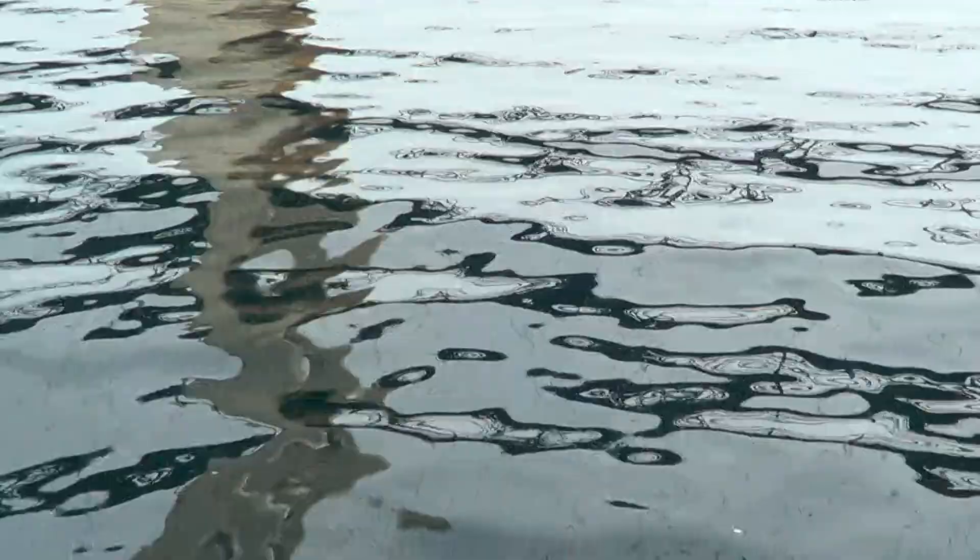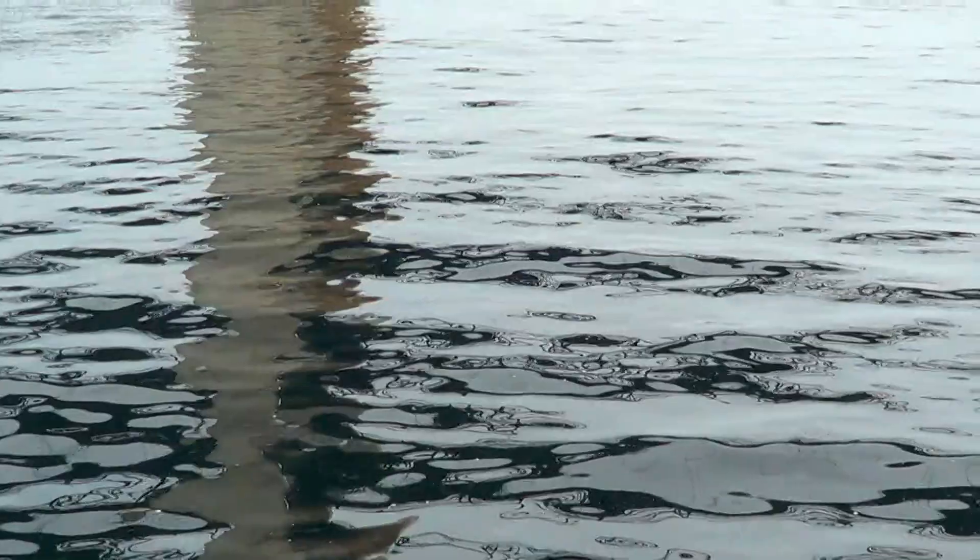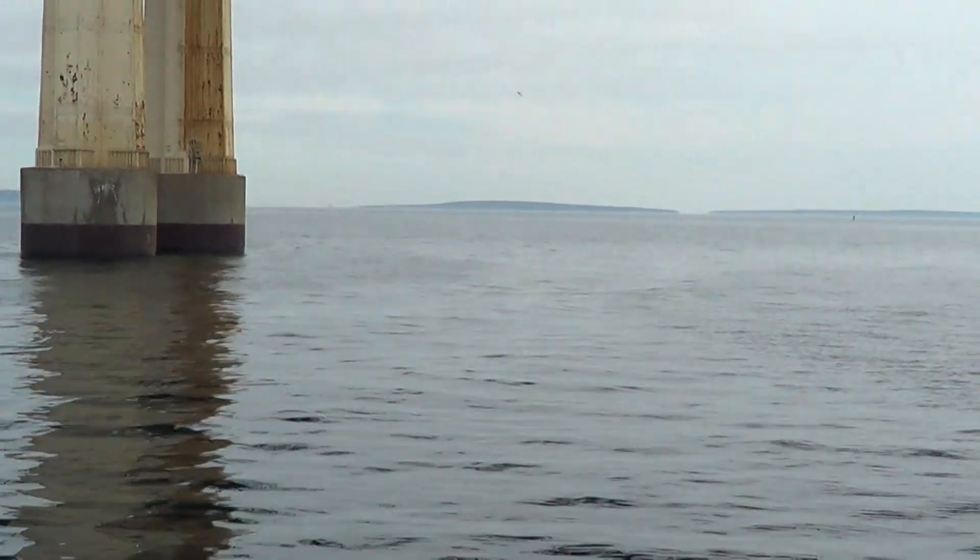We are currently in Lake Michigan, as the Mackinac Bridge is the boundary line between the two lakes — Lake Huron and Lake Michigan.